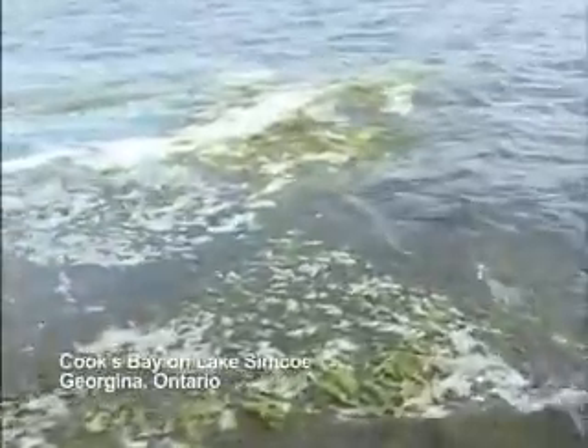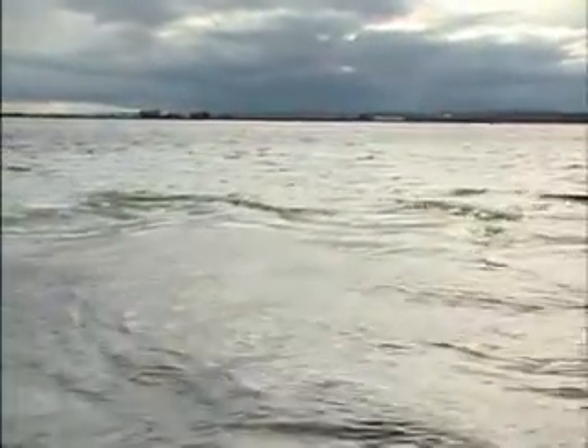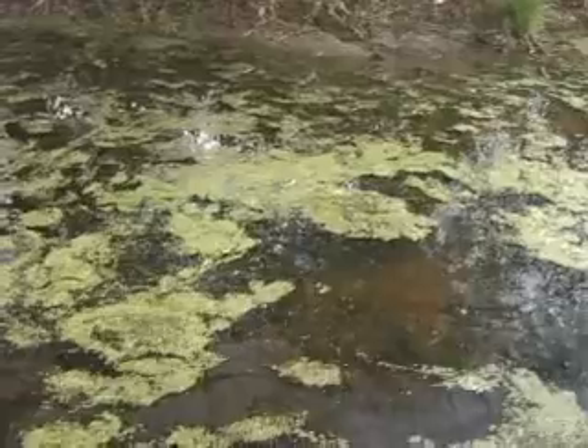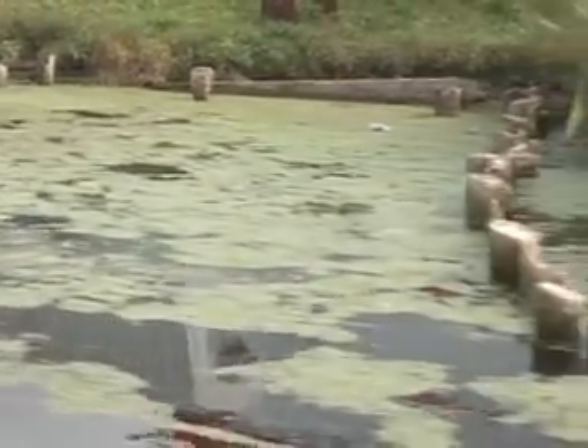Over the last century, Lake Simcoe has undergone some dramatic environmental changes, and one of the most obvious has been the increase in the number of aquatic plants, especially here in Cooks Bay on Lake Simcoe. Cooks Bay is the outflow of the Holland River and a lot of nutrients flow in from the Holland Marsh and also from Newmarket and Aurora upstream. You can think of this as a funneling effect — all these nutrients wash together and enter Lake Simcoe here in Cooks Bay.